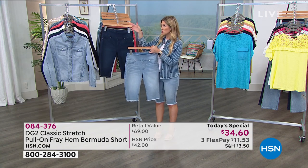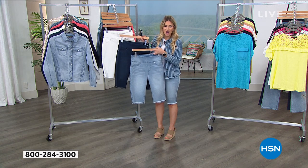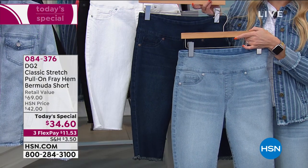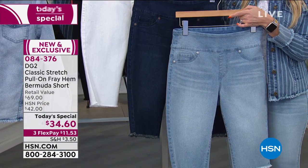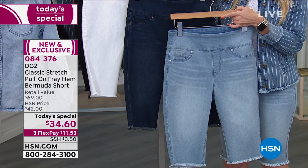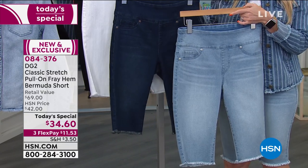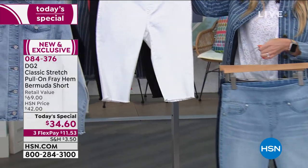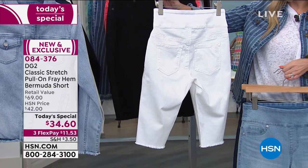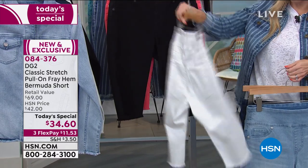This is her Bermuda short that's been a customer fave year after year. We now have it in that frayed hem — which is never going to come undone, by the way. It has that comfort waist. We've got wonderful brand-new prints, but you can't go wrong with classics. We've got it in chambray, indigo. If you want it in ivory — that soft, all-white — you're not going to have any gap in the back or see through these.